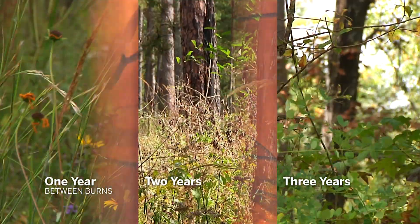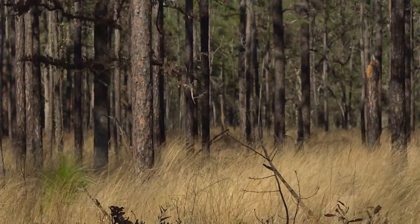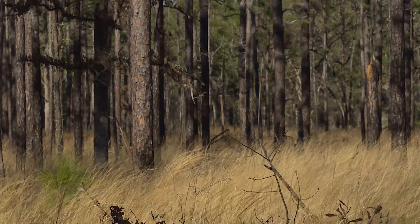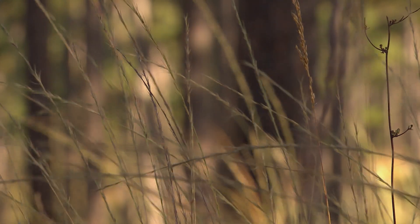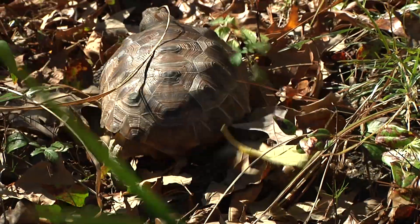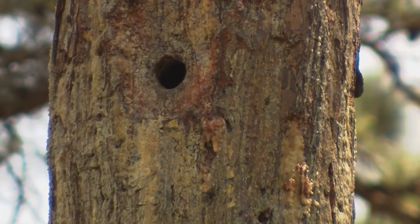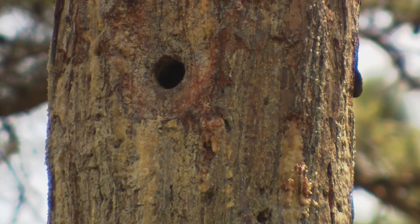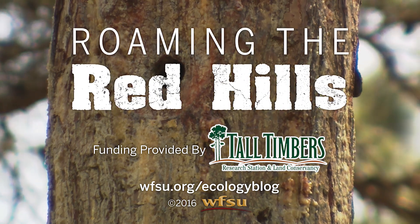Note the openness of the one-year plot. If you listen to the naturalists that came through this region back in the 1800s, they describe these areas as pine lands with a grassy understory — a natural system where grasses held on for decades and would burn very frequently. They support a lot of the species that are very important to these pine lands. Funding for Roaming the Red Hills has been provided by Tall Timbers Research Station and Land Conservancy.